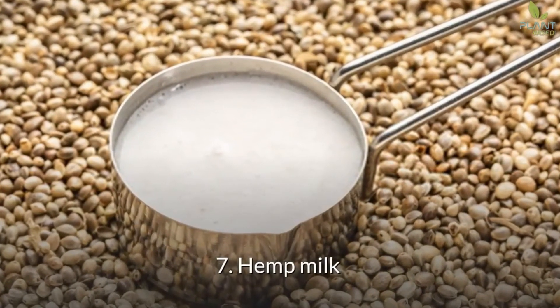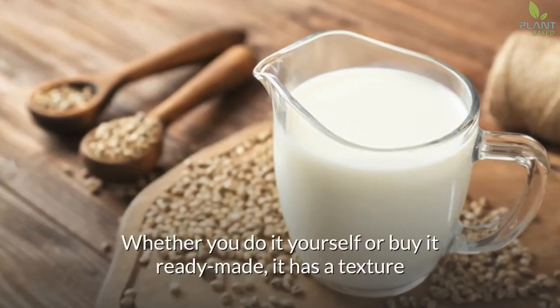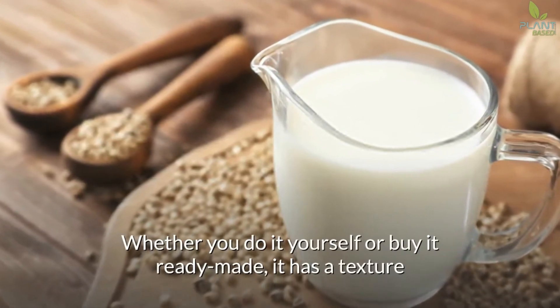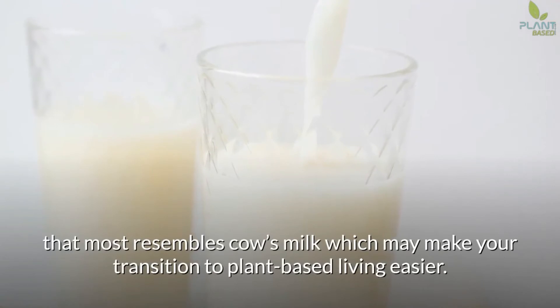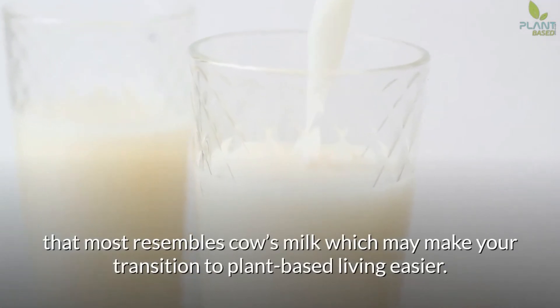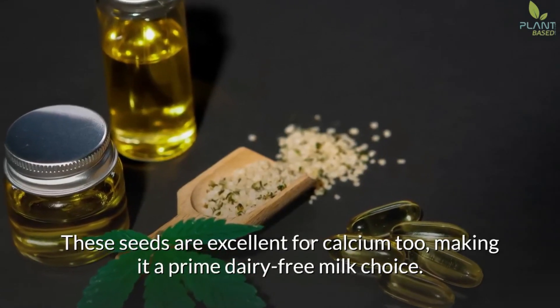7. Hemp Milk. Take hemp seeds and blend them with water and you get hemp milk. Whether you make it yourself or buy it ready-made, it has a texture that most resembles cow's milk, which may make your transition to plant-based living easier. These seeds are excellent for calcium too, making it a prime dairy-free milk choice.